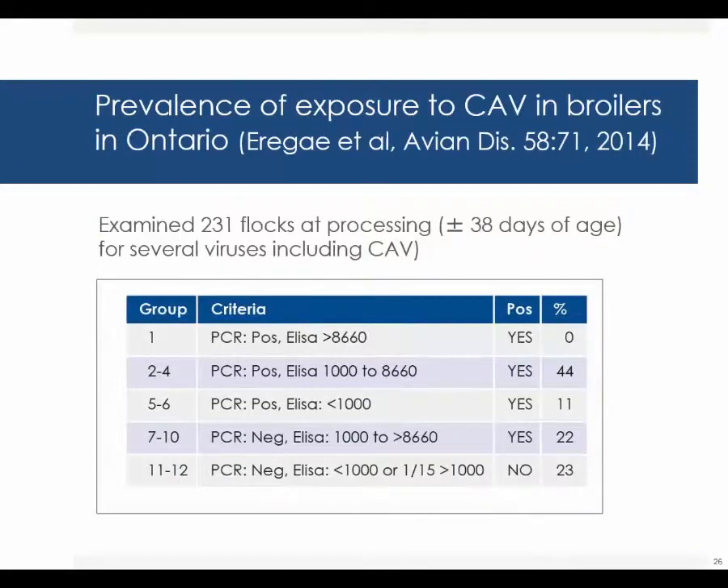How prevalent is chicken anemia virus in the broiler industry? There is a recent paper that came out in Avian Diseases in 2014 that was done in Ontario. The group there examined over 230 flocks at processing time, which is around 38 days of age in Ontario, Canada. They looked for several viruses, including chicken anemia virus.